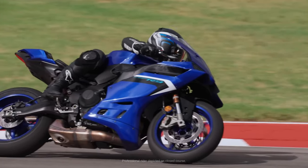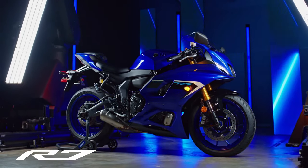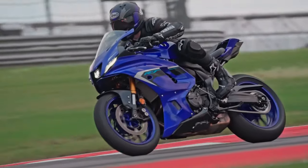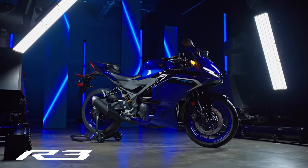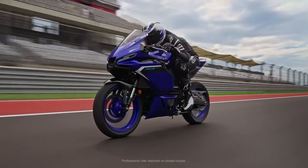Carbon fiber components, including fairings, fenders, and trim pieces, help reduce weight and improve the bike's overall agility and handling prowess. The YZFR9's exhaust system is engineered to optimize performance and deliver a thrilling exhaust note, adding to the sensory experience of riding this high-performance machine.